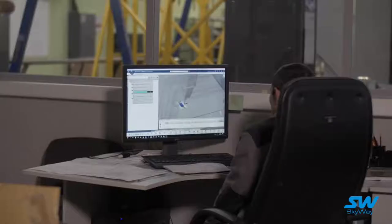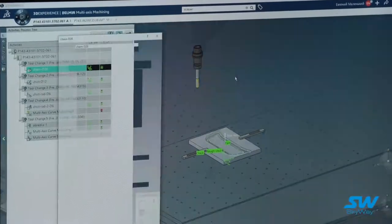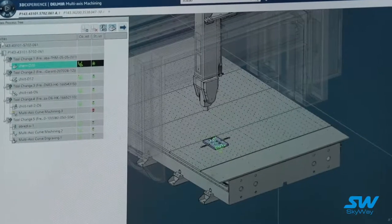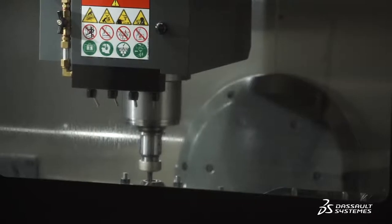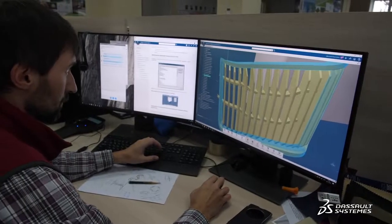Thanks to the platform's toolset and the fact that various disciplines are implemented within the same tool, we are able to create an environment where all specialists working on the product can observe the work of specialists in adjacent areas, assess it, see how their areas interface, and promptly detail an area they are working on jointly with other disciplines.